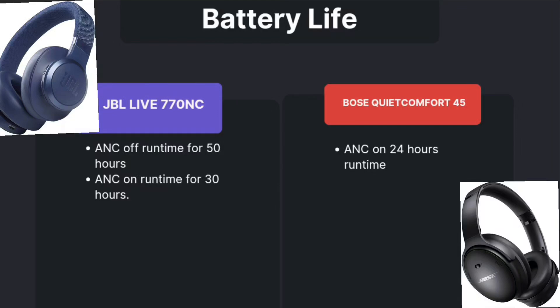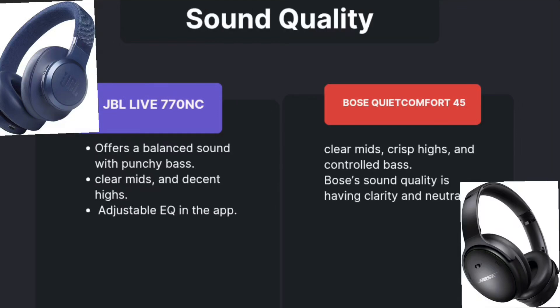Now coming to sound quality. JBL offers a balanced sound with punchy bass, clear mids, and decent highs, with adjustable EQ in the app. Bose is also giving clear mids, crisp highs, and controllable bass. Bose sound quality has more clarity and neutrality compared to JBL.